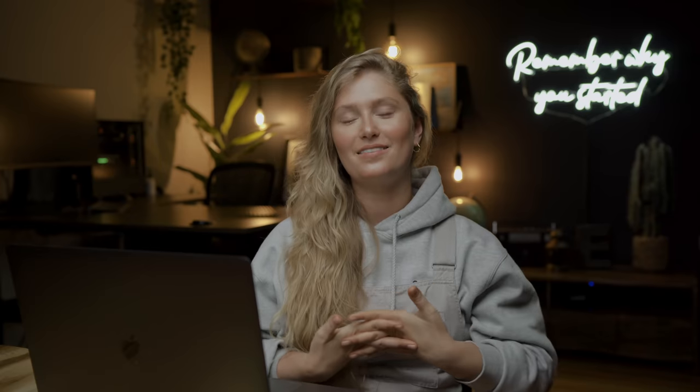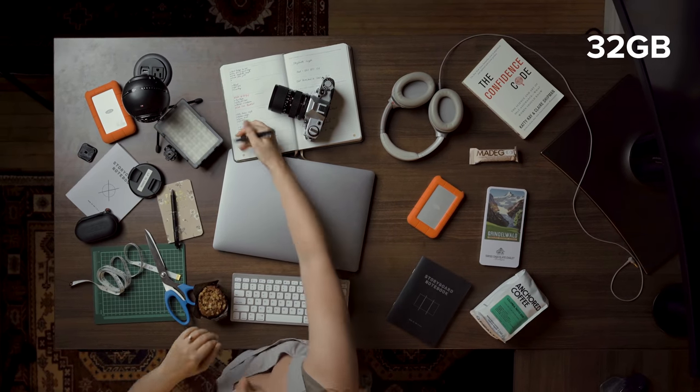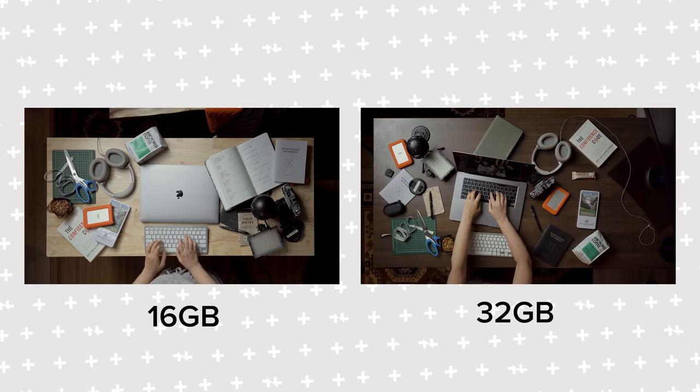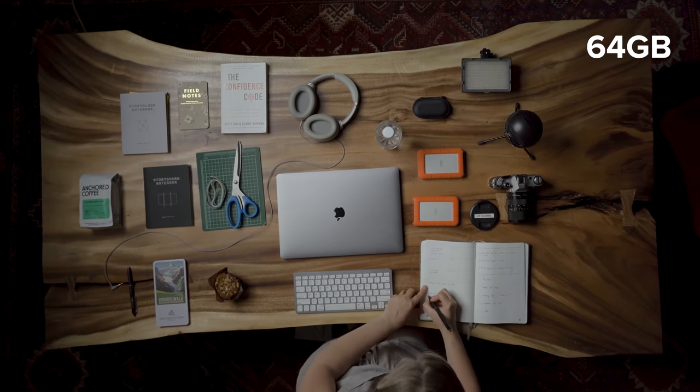Next up, memory. Think of the memory on your computer as your desk at home. The more memory you have, the larger your desk would be, and the larger the desk, the more space you have to work on different projects and keep them going all at one time. The 16-inch comes standard with 16 gigabytes of memory, and that's a great place to start. But if you're a video editor or photographer running heavier applications like Premiere Pro, Lightroom, or Photoshop, you're going to want more than 16 gigs. If you're just trying to get the job done and stay within a certain budget, 32 gigs will do just fine. But if you have the extra cash, you will also be really happy with 64.